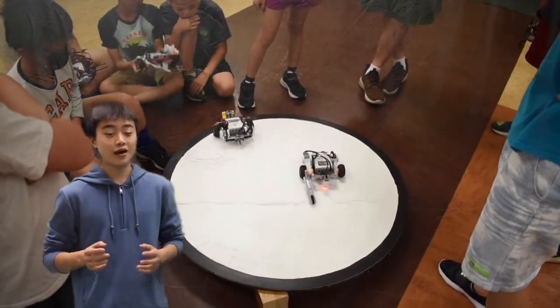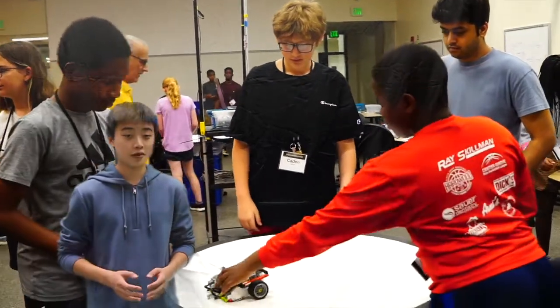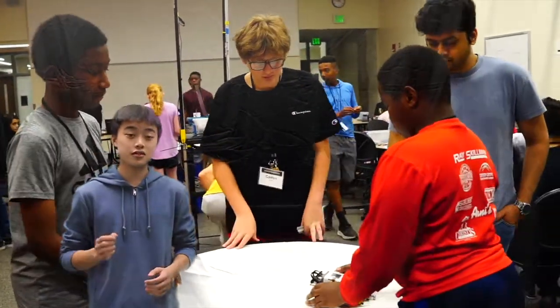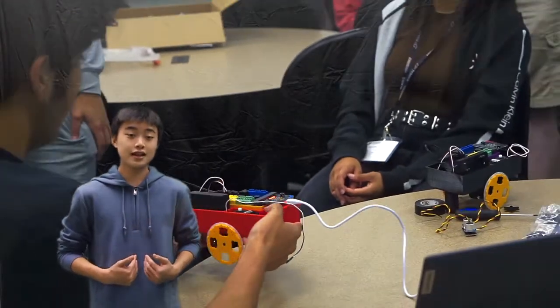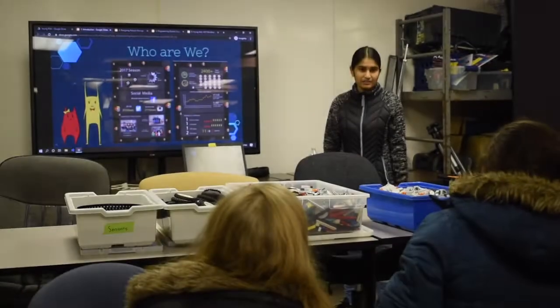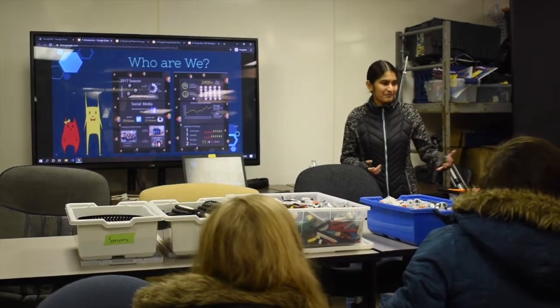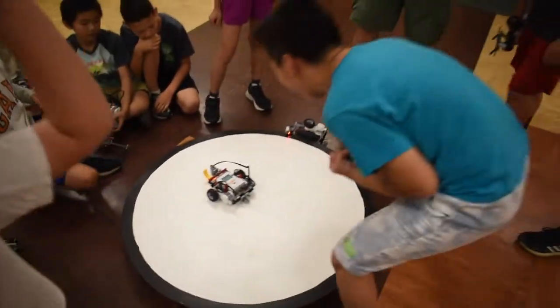First, we'll go over the methods of how to start outreach and how to make connections in your community to foster opportunities. Then we'll go over some of the outreach Team 461 has done to give you an idea of how to get started on your impact journey. The most important thing to know is that outreach opportunities don't just grow on trees. Teams will have to work hard to attain and maintain their connections.